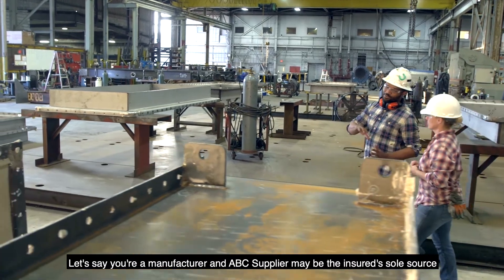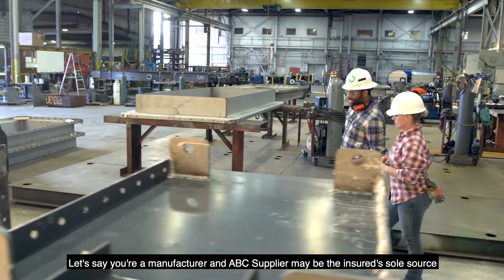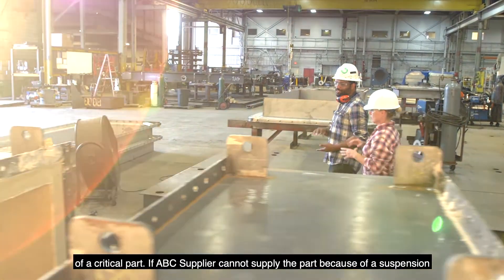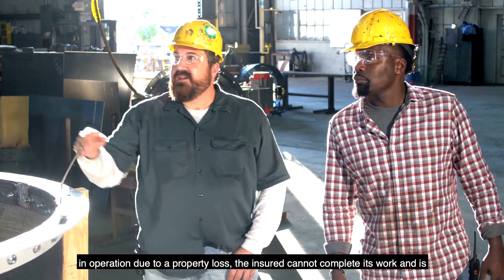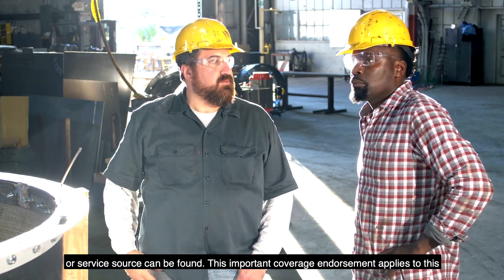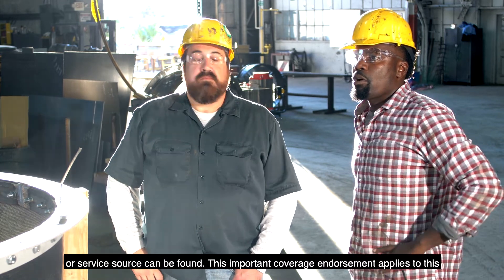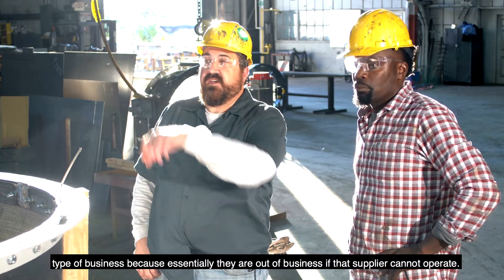For example, if you're a manufacturer, an ABC supplier may be your sole source of a critical part. If ABC supplier cannot supply the part because of a suspension in operation due to a property loss, the insured cannot complete its work and is essentially out of business until the supplier resumes operations or an alternate source can be found. This important coverage endorsement applies to this type of business because they are essentially out of business if that supplier cannot operate.